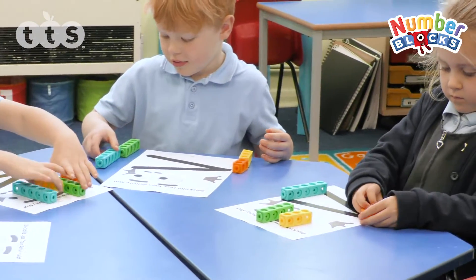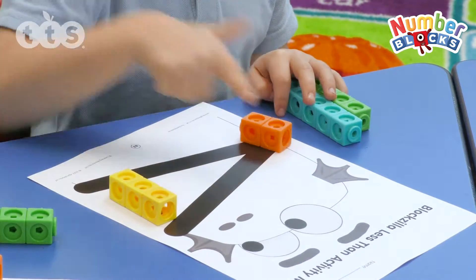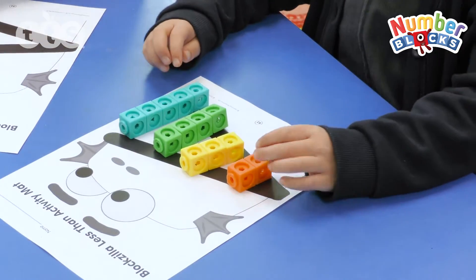Yeah, so any time you make these equations, any time you make this, you can write them in there — see how many you can put in.